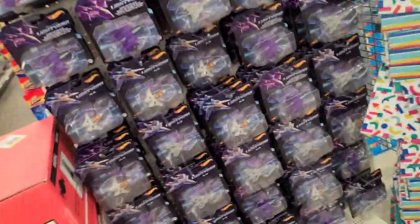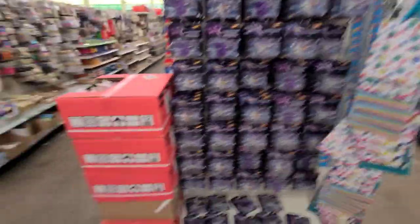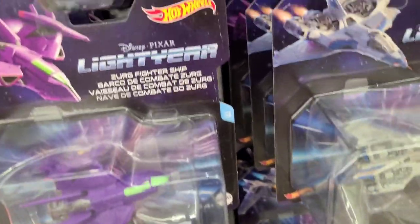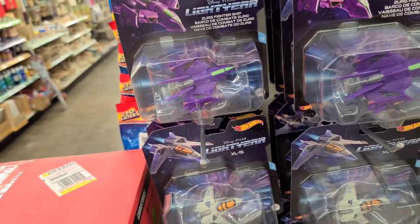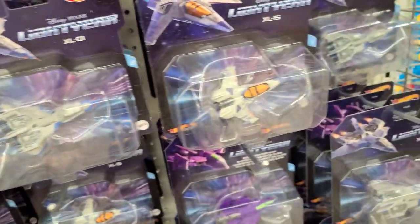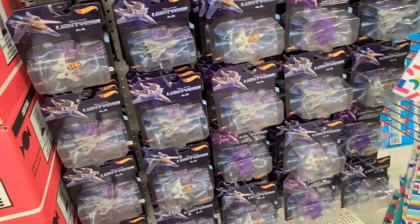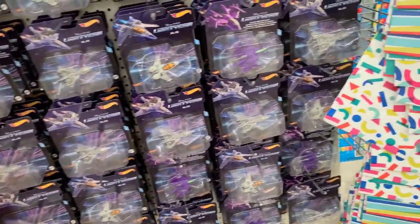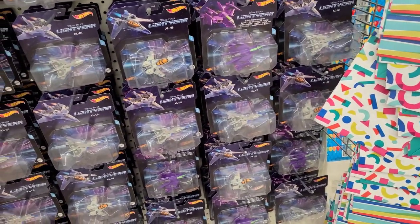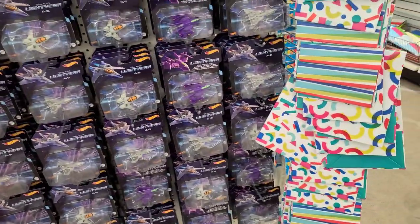My goodness, guys. I was walking out to check on my stuff and I'm like — look at all these, they're all Hot Wheels. Mattel Buzz Lightyear and Zerg Fighter, and XL1, XL15s. I don't know, these things are crazy. There are chases of these — if there is, there's got to be one here. I might have to look and search it. I just wanted to let you guys know, because this is new for me.